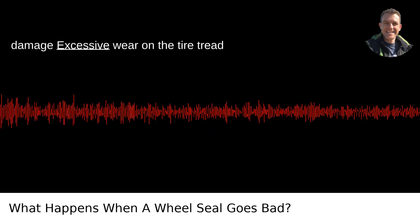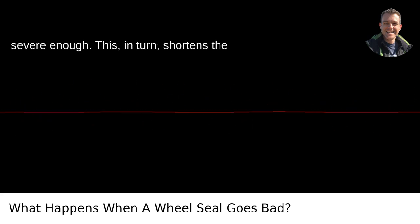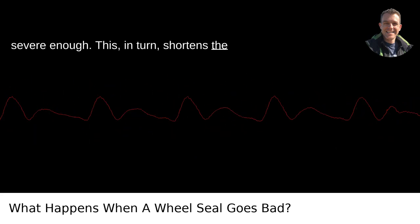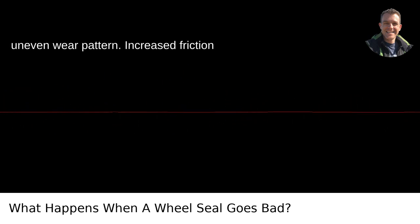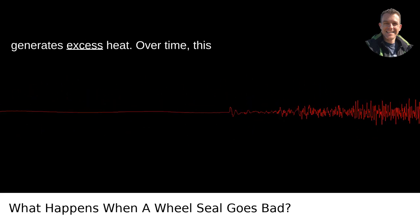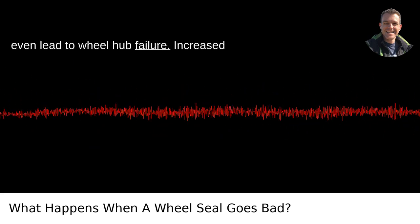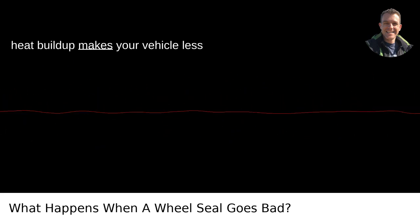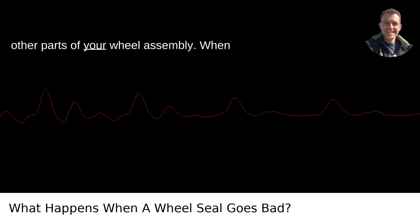Tire damage: excessive wear on the tire tread can occur if the wheel bearing issues grow severe enough. This, in turn, shortens the lifespan of your tires and may lead to an uneven wear pattern. Increased friction and heat: without proper lubrication, the increased friction within the hub generates excess heat. Over time, this heat can damage various components and even lead to wheel hub failure, making your vehicle less efficient and exacerbating wear on other parts of your wheel assembly.